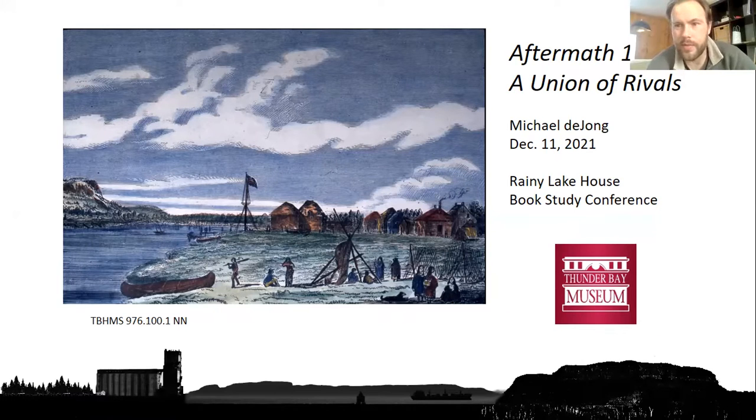Thank you so much Dale and Tom and everyone for inviting me and making us a part of this. My name is Michael Deung, I'm the curator and archivist at the Thunder Bay Museum — originally from Southern Ontario, but I came up here in 2017. I want to start by saying a little bit about the museum itself before I delve into the exhibits and some of our archival resources that may be of interest to all of you.